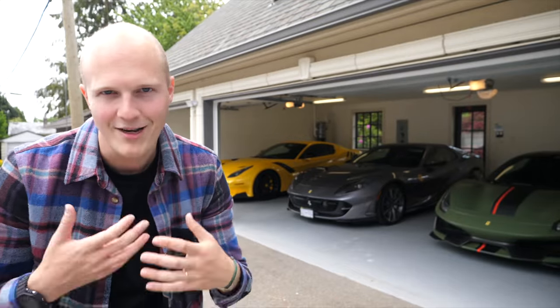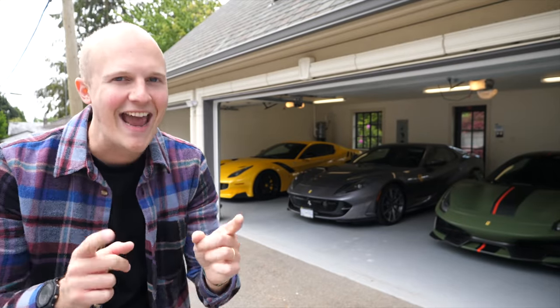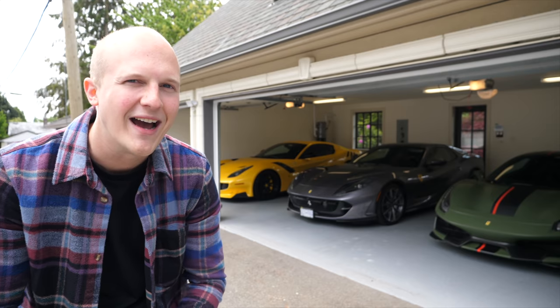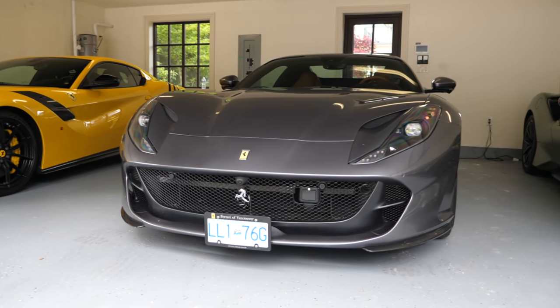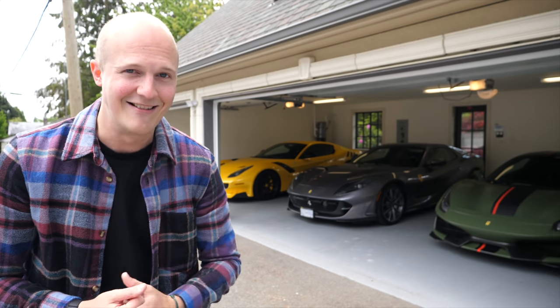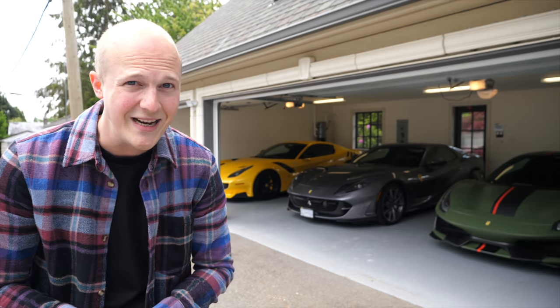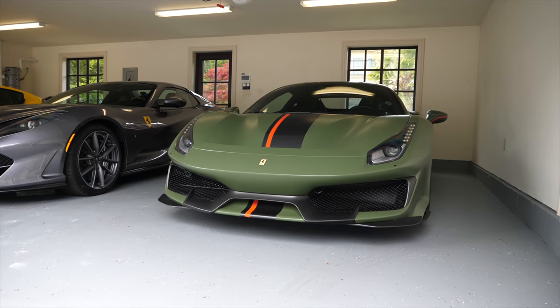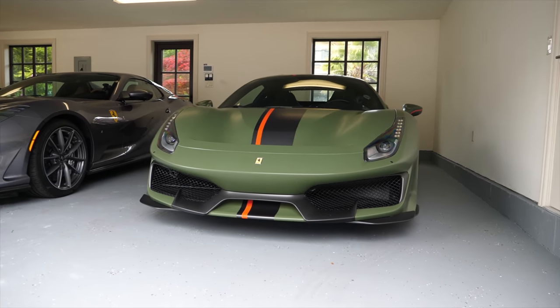I'm guessing you already knew the car in question from the title, but yes, today I'm going to be exploring Vancouver in a Ferrari 812 GTS. But as you've probably seen behind me, it's not the only Ferrari in this garage, so let me quickly show you the other two, one of which is going to be joining us today. It's a very good day. So let's kick off with this highly tailor-made 488 Pista.